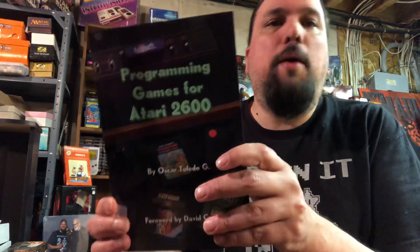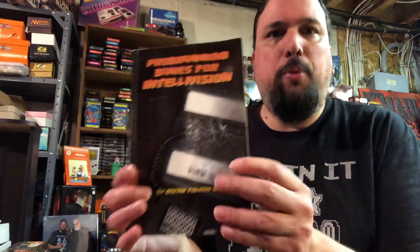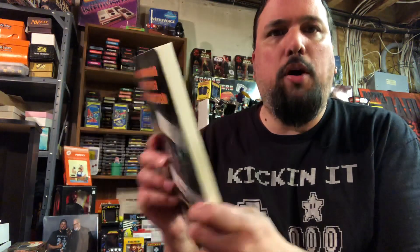Hey guys, welcome to Brian's Man Cave. Today I'm going to be talking about this book: 'Programming Games for the Atari 2600.' It's fairly new — I just picked it up. It's made by Oscar Toledo G, and if the book looks familiar, it's because he did other books like 'Programming Games for the Intellivision,' which I did a video on a while ago when I bought it, probably over a year ago.